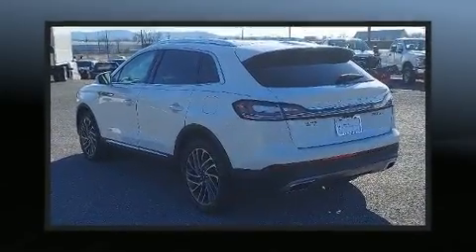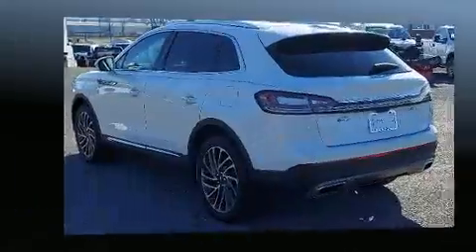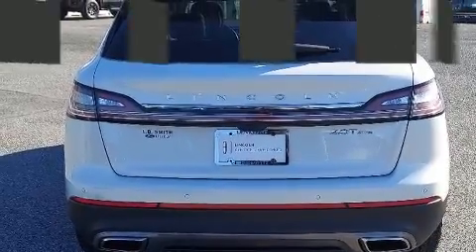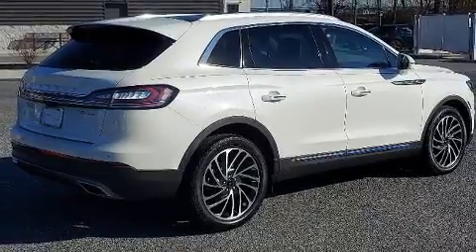The engine breathes better thanks to a turbocharger, improving both performance and economy. Lincoln prioritized handling and performance with features such as front and rear reading lights, a rear window wiper, a power seat, turn signal indicator mirrors, and leather upholstery.